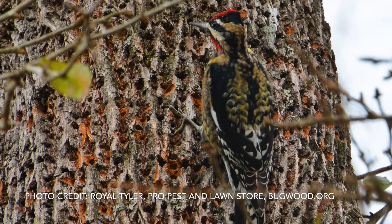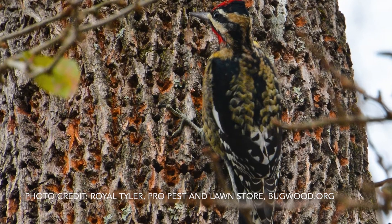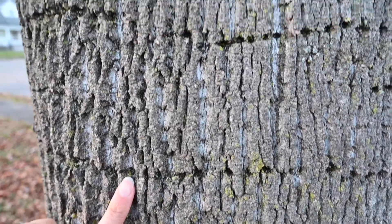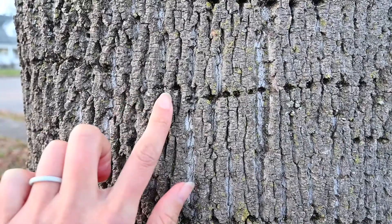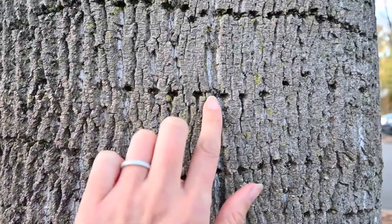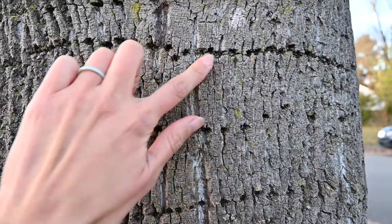Sap suckers use their beaks to peck holes in trees. The holes seem to be pretty small and shallow, and they're in a really distinctive pattern — going to be in a straight orderly line most of the time, usually horizontal, but sometimes vertical. After pecking these holes, the bird will then lap the sap that flows out of them with its tongue.